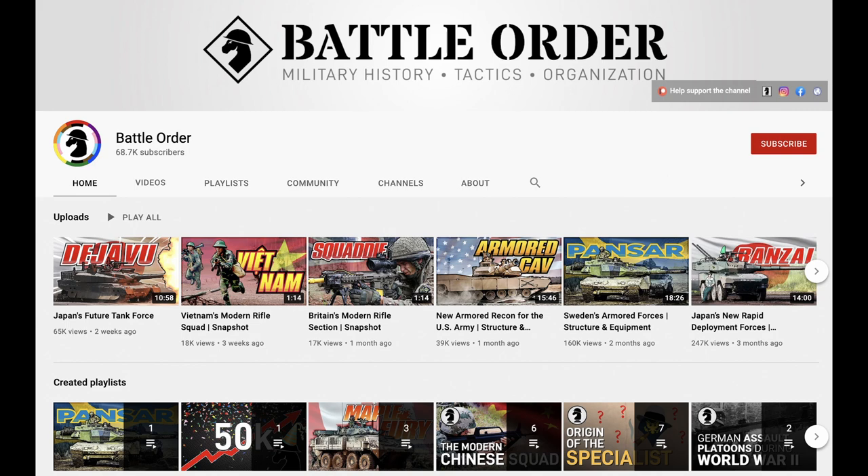Before we move on with the APC of choice for North Korea, we'd like to give a shout out to fellow YouTube channel BattleOrder. While we focus on individual vehicle types, they focus on how these vehicles fit into military units, country doctrines, and general nitty gritty stuff related to ground warfare, armored or not. Check them out and leave a comment saying Tank Encyclopedia sent you.